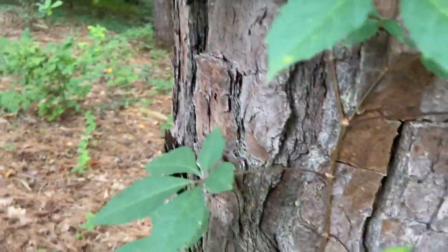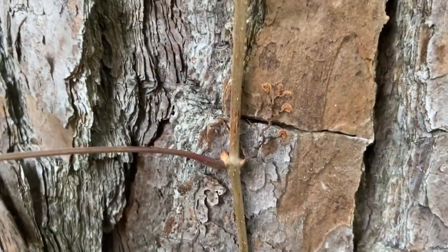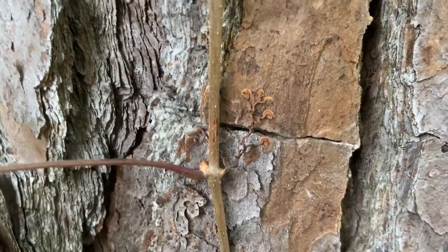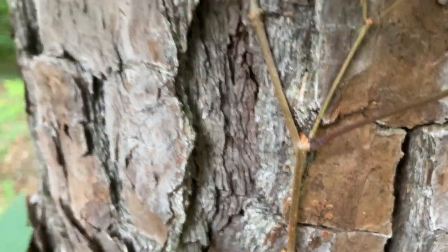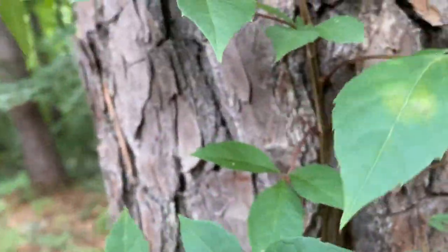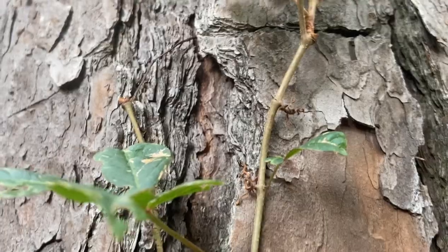Unlike poison ivy, which has adventitious roots, this plant is going to have tendrils. You can see here these have unwound and they've got little sticky feet on them, almost like a gecko, that adhere them to the tree. But before it sticks onto a tree, those tendrils are going to be coiled up really small and curly, just like a grapevine.